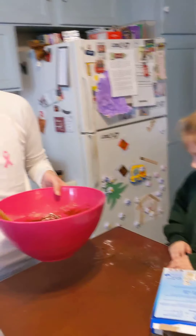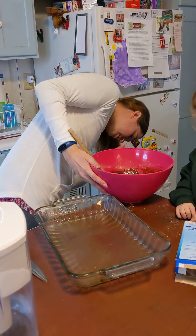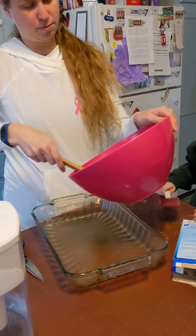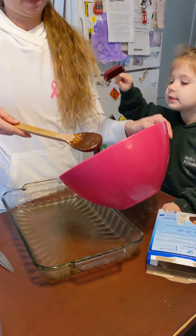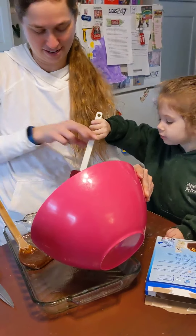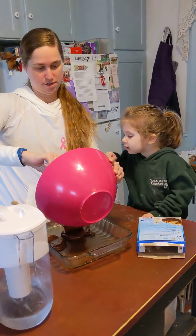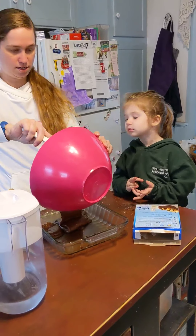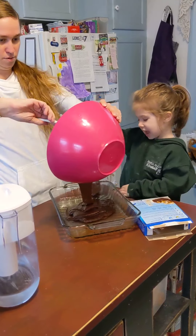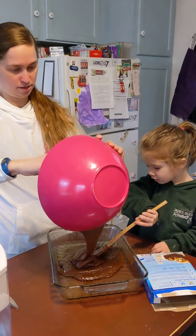Do not spit in the brownies. Addison Bell. So now we're going to pour this in. Let me do that. Ready? Why don't you make sure it goes all over with that? Is it all over? I don't know. Spread it out.